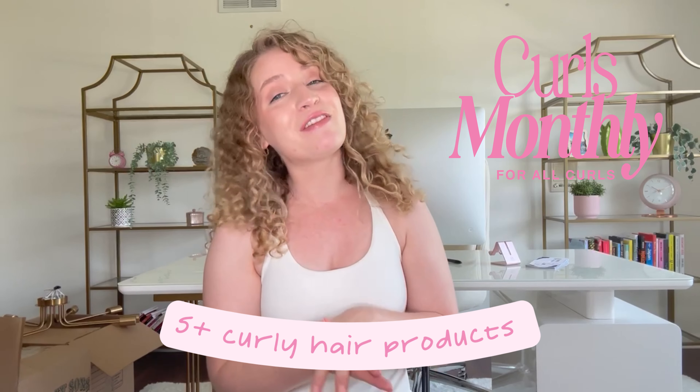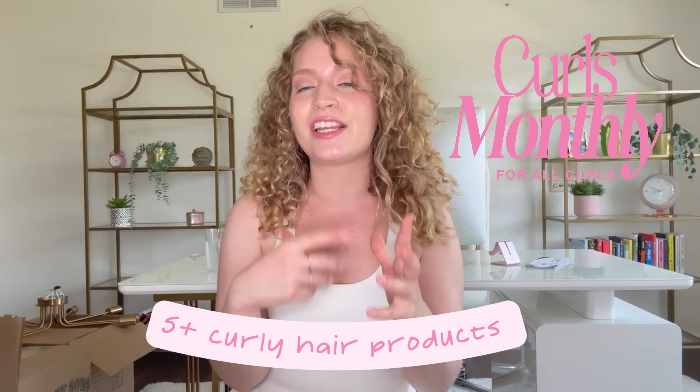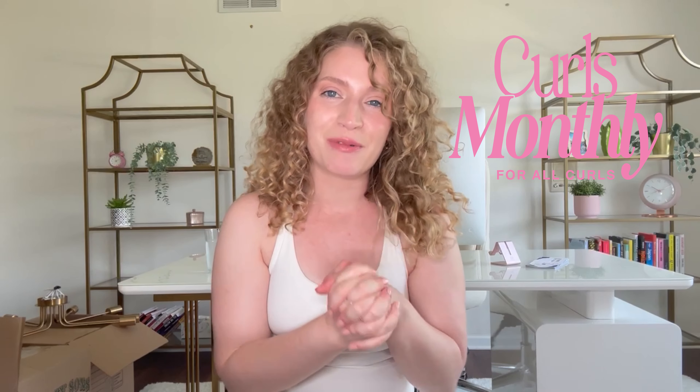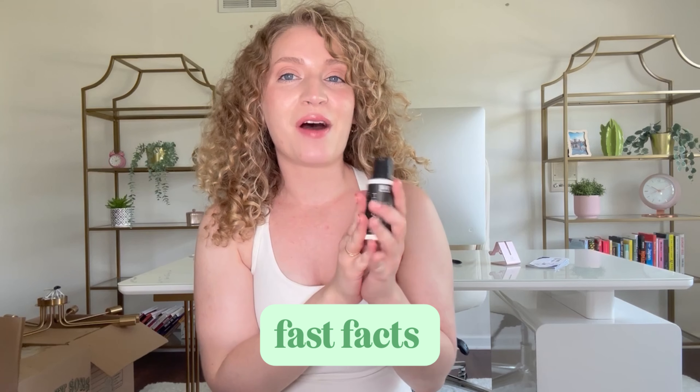You know Curls Monthly — if you're not familiar, Curls Monthly is my curly hair subscription service where each month we send you five-plus of my favorite curly hair products in mini sizes so you can try them for yourself before buying them. It is the best way to try new hair products. And if you are a Curls Monthly subscriber, I am so happy to have you here — thank you so much for being a loyal subscriber.